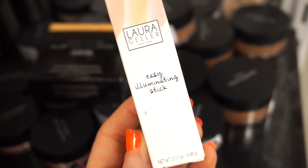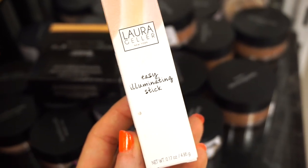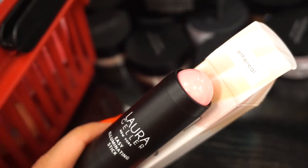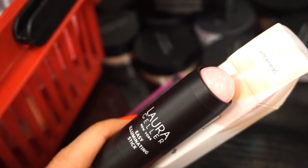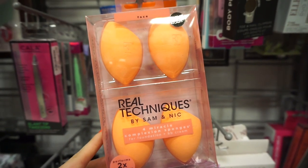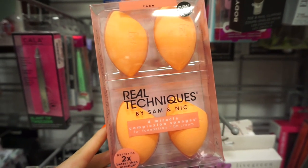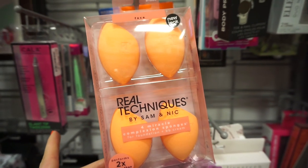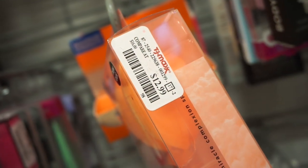We also have one of these Laura Geller Easy Illuminating Sticks — I don't recall ever seeing this shade, retailing for $3.99. It's a stick highlighter in the shade Ethereal, it's a pinky color. We have more of these Real Techniques sponges — I just never got down with these, I don't really enjoy them, but they are bringing them back. You get four sponges for $12.99.